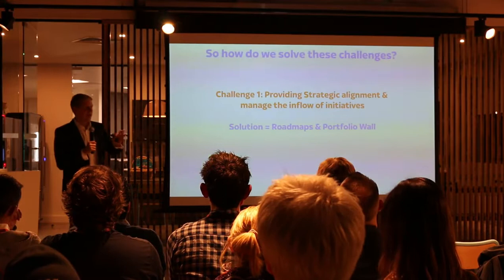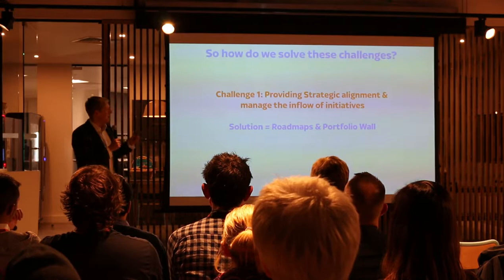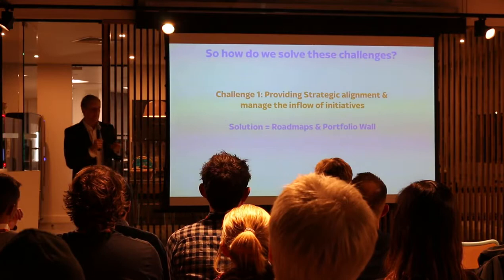We're going to look at a few of these challenges and then look at the solutions. The first challenge I want to talk about is providing strategic alignment and managing the inflow. We have a pretty big portfolio — at one time we've had about 70-plus pieces of work in flight across all of our squads. The solution to that is portfolio-level roadmaps, and that's what we do right now.